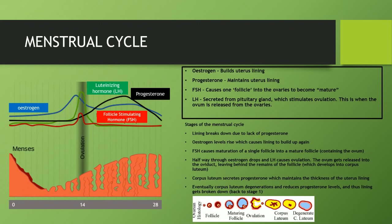The menstrual cycle can look a little bit intimidating, but if you really think about it, it's not that complicated. There are four main hormones you need to know: estrogen, which builds the uterus lining; progesterone, which maintains the uterus lining; FSH, the follicle stimulating hormone, which causes one follicle in the ovaries to become mature; and the luteinizing hormone, which is secreted from the pituitary gland and stimulates ovulation.